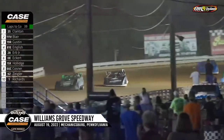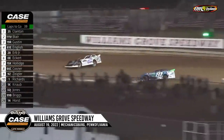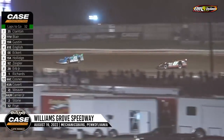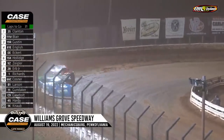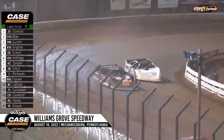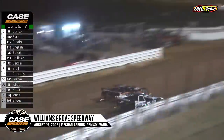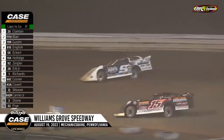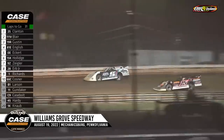Eckert sixth. Now Rick Eckert will work on the 28 — he'll go by Dennis Herb Jr., who got high and wide, and it cost him a spot as Rick Eckert went by. Mason Ziegler working the outside of the 15K of Hollage for sixth. Ziegler will look to the inside of Hollage; Hollage will hold him off at the line. Ziegler back to the outside, storming around the 15K. Ziggy looking like the Mason Ziegler of old — he'll pick up the number six spot.